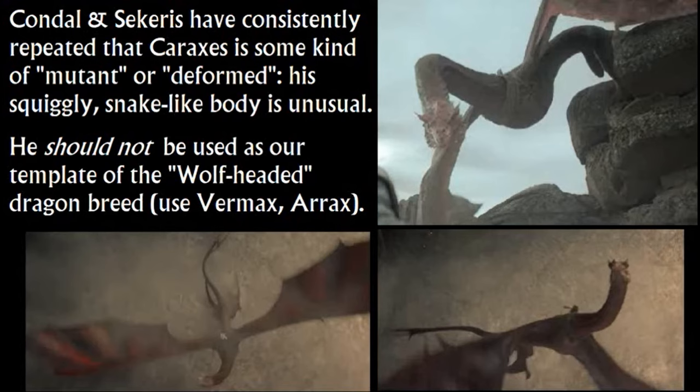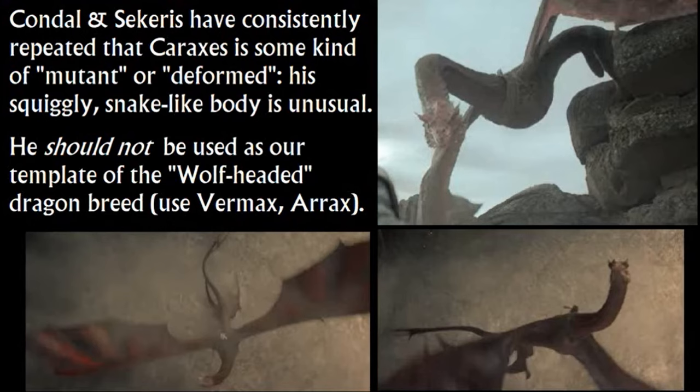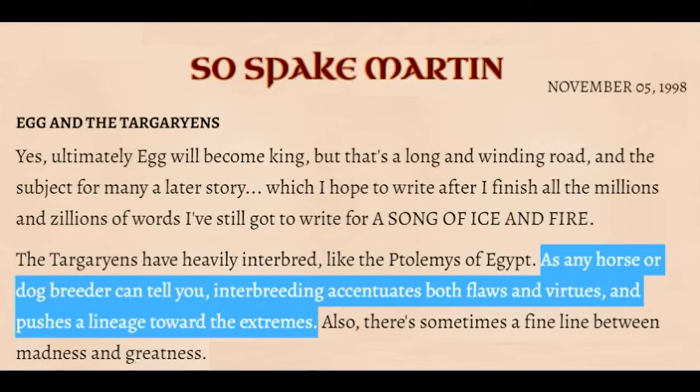You can have dog breeds that don't look like their parents but express a grandparent's traits from a different breed altogether. When you have mutts, sometimes they look like an ancestor you didn't expect. George R.R. Martin is really focused on the effects of intentionally breeding something with husbandry — the Targaryens themselves are thoroughbreds through intensive inbreeding. He's a giant fan of Jack Vance's The Dragonmasters. But Caraxes is not our template for the wolf breed — Vermax is.